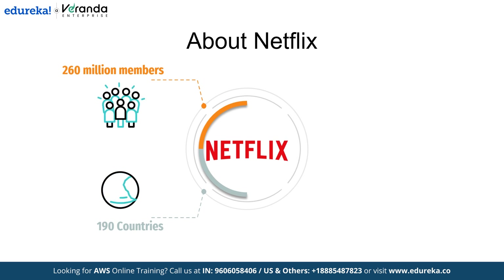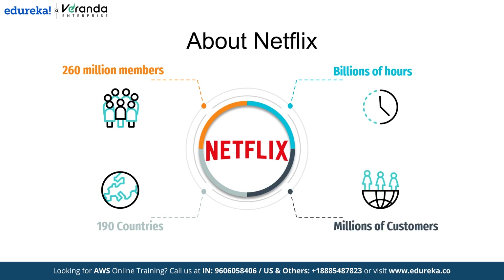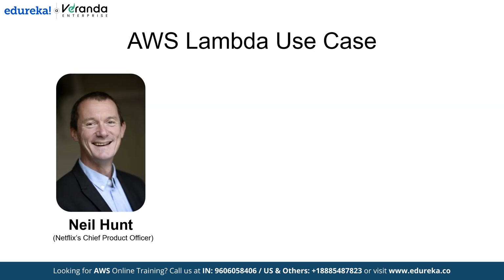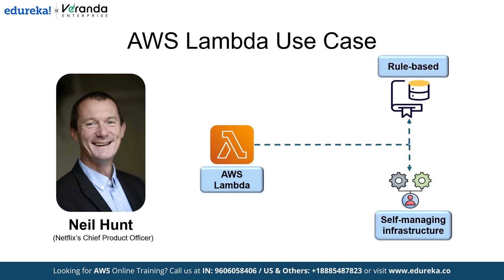Netflix is no stranger to complexity. Each quarter, they deliver billions of hours of videos to millions of customers worldwide. Supporting this demand requires a powerful, agile infrastructure, and Netflix as an AWS customer relies on AWS cloud power to keep up. With Neil Hunt, Netflix's chief product officer leading the way, Netflix plans to use AWS Lambda to create rule-based, self-managing infrastructure to replace outdated, inefficient processes, reduce errors and free up time. By integrating Lambda, they have set their sights on automating tasks that once required hands-on management.